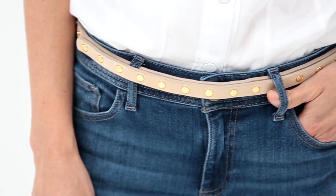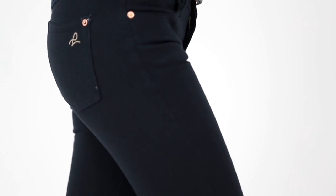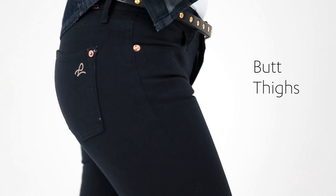What sets DL1961 apart from all the rest? They have a four-way stretch and they refer to this as InstaSculpt, and what it does is it instantly sculpts your butt, your thighs, and your midsection. It's magical.